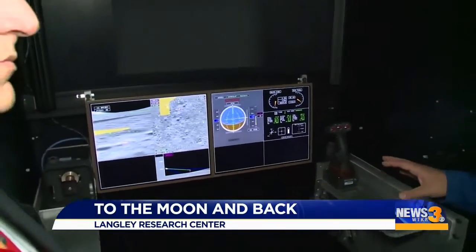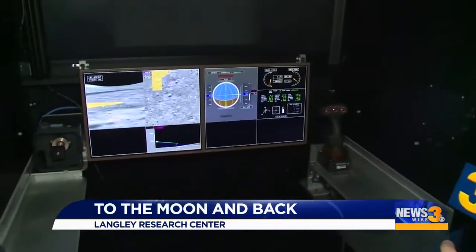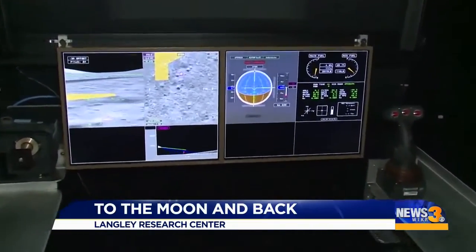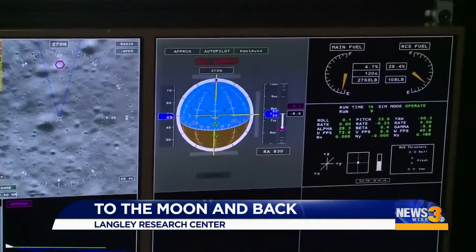We only have a little bit of time, but I do want to talk about how important is this in terms of making sure that folks are getting to the moon and the lunar surface safely? Well, it's pretty important. The last time we went to the moon was quite a while ago and technology has improved vastly since then.